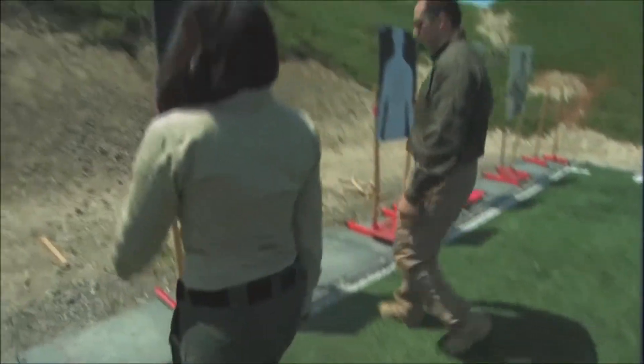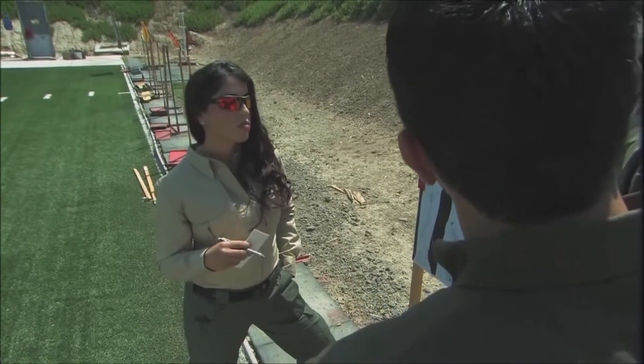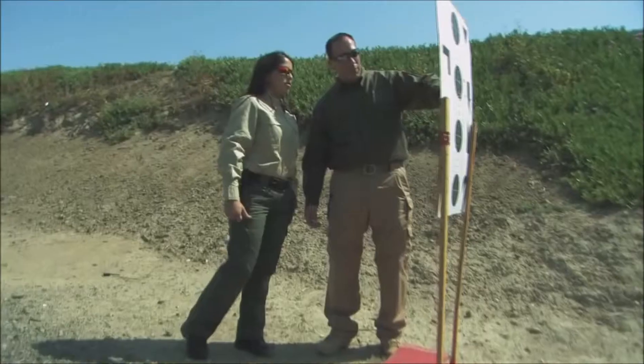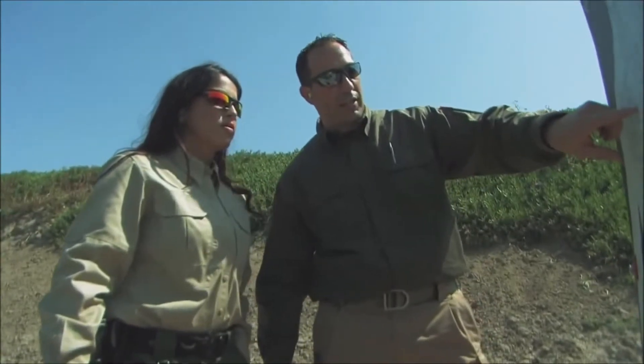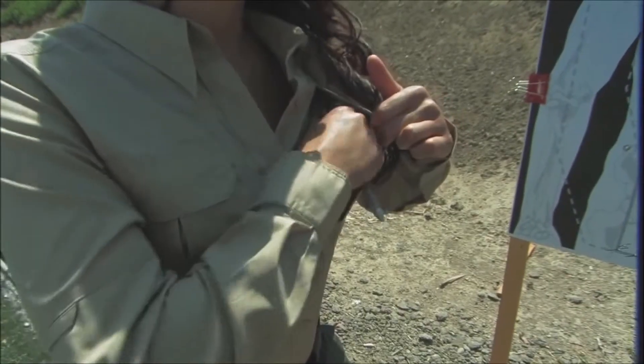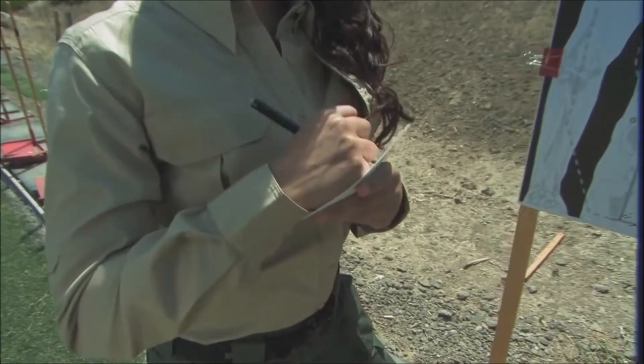The TacLite Pro shirt features a lightweight and breathable 4.4 ounce polycotton ripstop. You will find double and triple stitching throughout the shirt. The long sleeves feature adjustable cuffs and integrated sleeve keepers. Like the pants, TacLite Pro shirts are treated with Teflon for stain and soil resistance. 5.11's patented hidden document pockets provide substantial storage, excellent for travel or on the job.